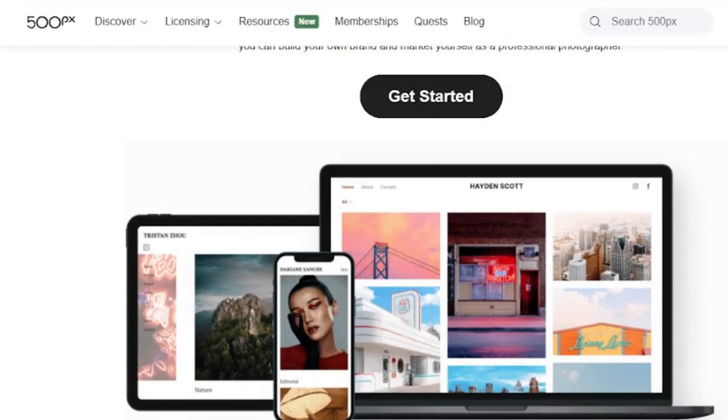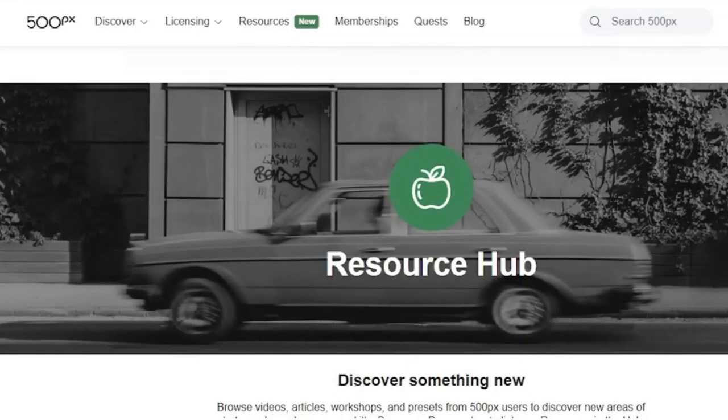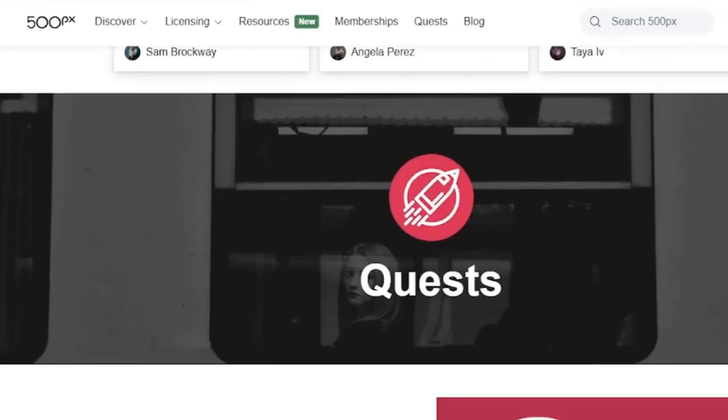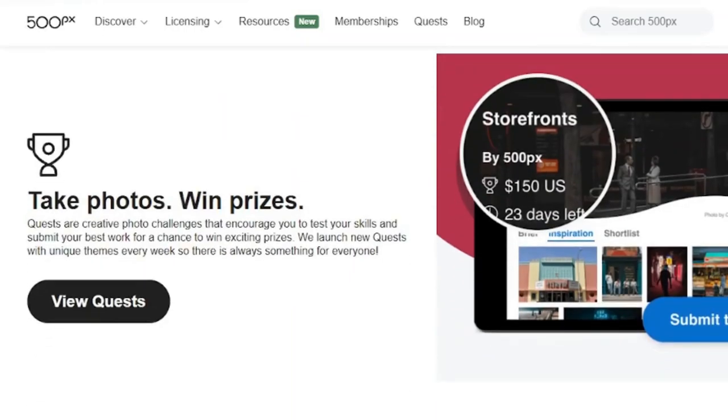It's easy to get started using 500px. Simply create a free account and upload your photos. Then sit back and see what you come up with. Also, keep an eye out for contests that will help you make more money and obtain more recognition.